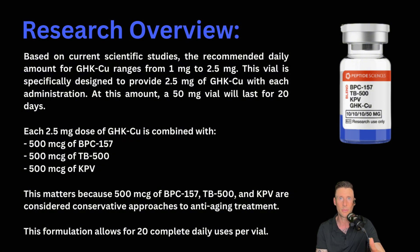I started researching GHKCU about three years ago. 2 milligrams was the highest recommended amount. So now they've bumped it up to 2.5 milligrams in this because we're seeing excellent benefits. So for each administration, 2.5 milligrams of GHKCU is combined with 500 micrograms of BPC-157, 500 micrograms of TB500, and 500 micrograms of KPV — considered conservative approaches to anti-aging treatment. This formulation allows for 20 complete daily uses per vial.